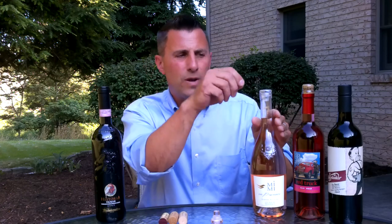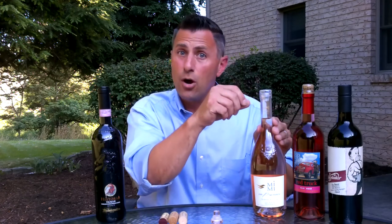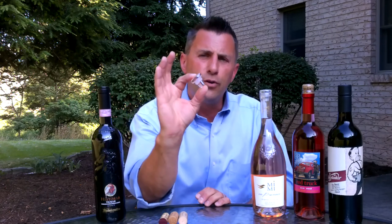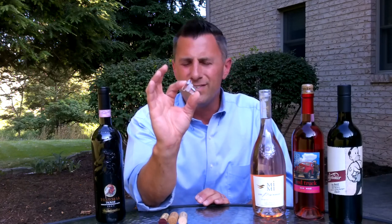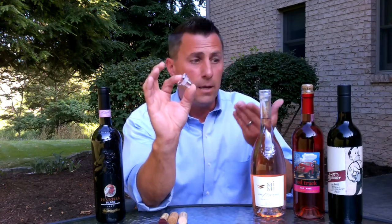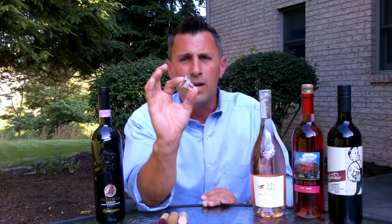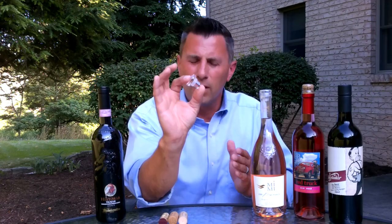How this stopper works is we peel the plastic off and just use our thumbs to remove it. When it's removed, you'll see that the stopper itself is kind of T-shaped, made of glass, and has a little silicone ring around it. That ring keeps the wine inside and keeps the oxygen on the outside. This is a fairly new technique, catching on more on the rosé side than anything.